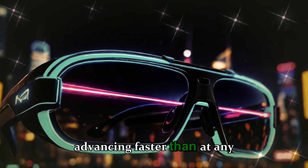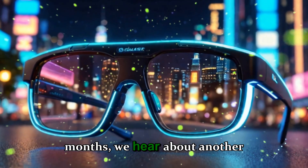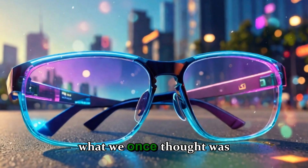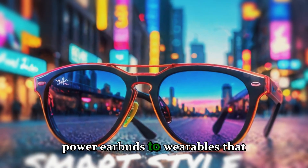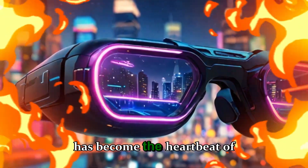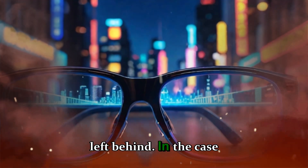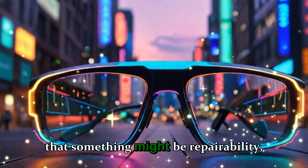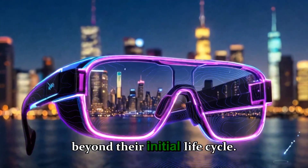Technology today is advancing faster than at any other point in human history. Every few months, we hear about another incredible invention that pushes the boundaries of what we once thought was possible. From foldable phones and AI-powered earbuds to wearables that blend the digital and physical world, innovation has become the heartbeat of modern life. But with every step forward, something valuable often gets left behind. In the case of Meta's brand-new Ray-Ban display glasses, that something might be repairability — the ability to keep our devices alive beyond their initial life cycle.